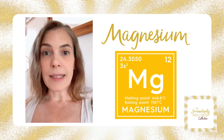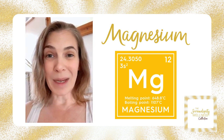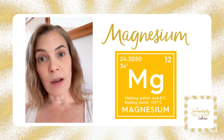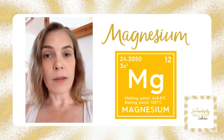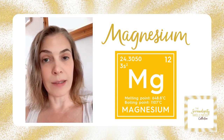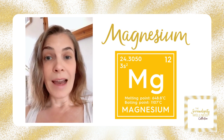It's key in our cellular metabolism. If we don't have magnesium, we can't produce energy, because we need it to break down our glucose — in the glycolysis cycle and also in the citric acid cycle — and this is what makes our energy in the form of ATP.